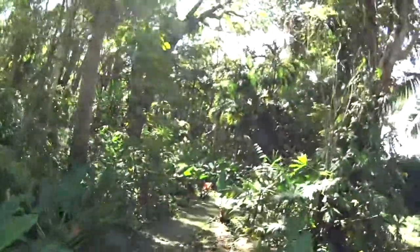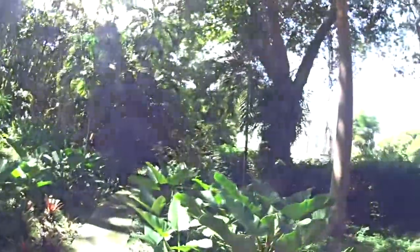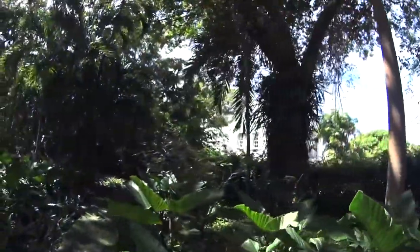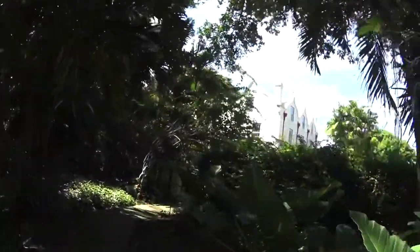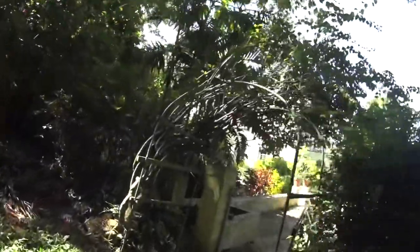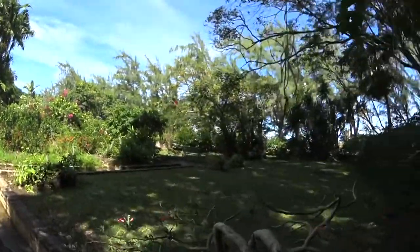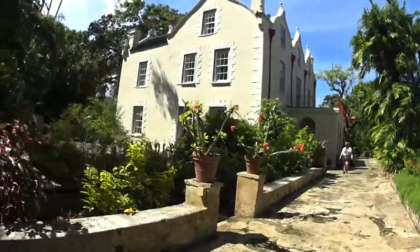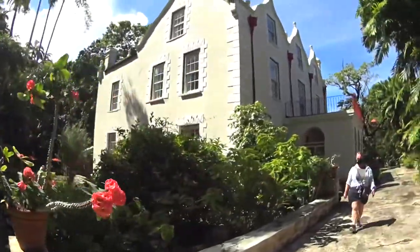The bus driver was very kind — he said he could drop me at the official point with a longer walk, or at the unofficial point with only five minutes along what was like a cart track. That's the way I came, and I'm apparently the only person doing that. So these are the gardens of the Abbey. There's a little cafe at the back and some very nice Georgian windows.